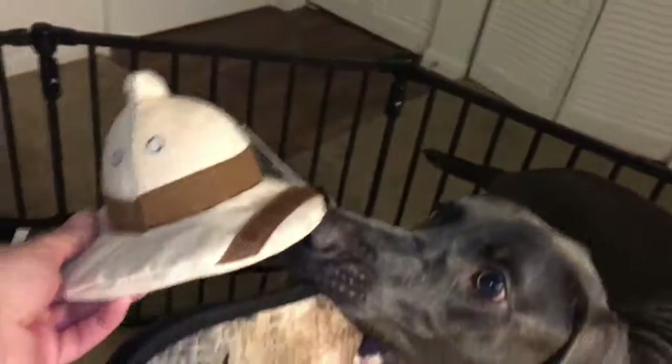If you guys hear any smacking in the background, that's just Optimus. He likes to bring me things he knows he's not supposed to have, and then take them back when I try to get them from him. He's the only dog I've met so far that likes to taunt his owners.